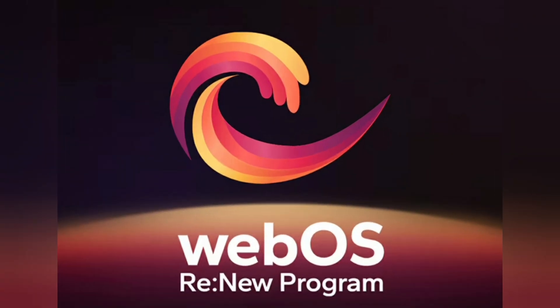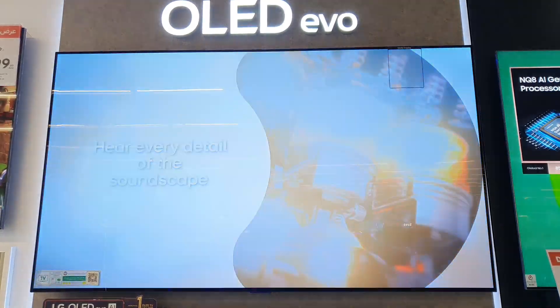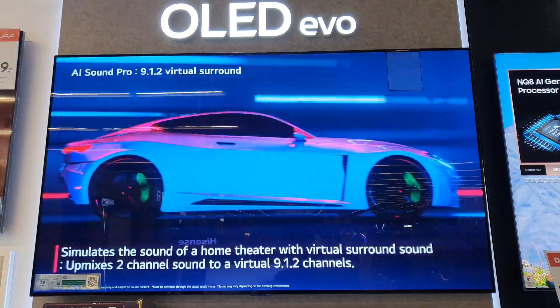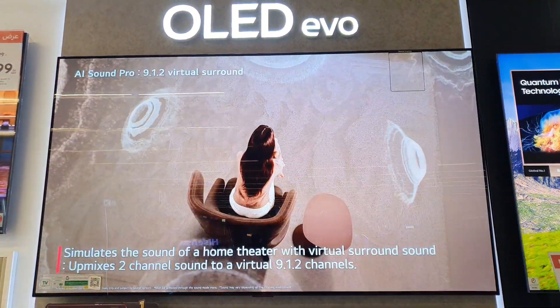WebOS — a new program every year. Stay up-to-date with handy features and technologies through 4 promised WebOS upgrades over 5 years.